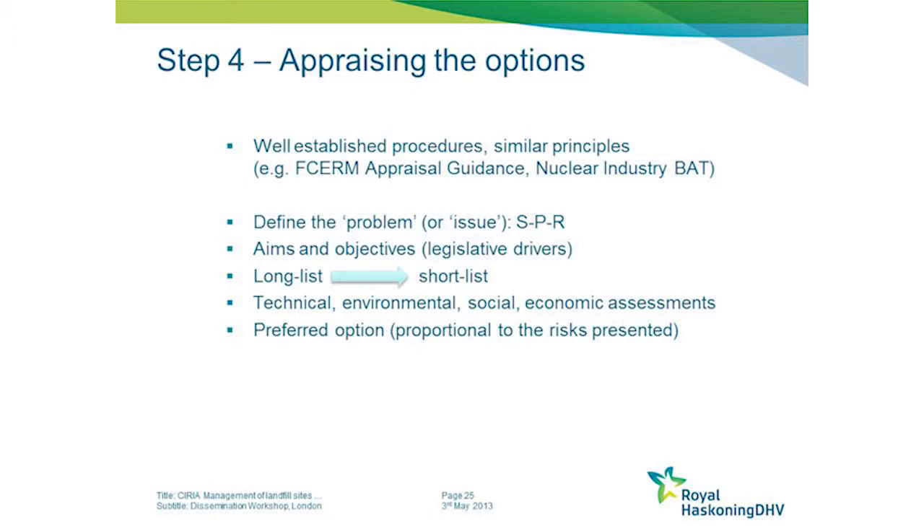Subjecting that short list to technical, economic, social and environmental assessments, and then coming up with a preferred option. As I say, that option should be proportionate to the risks that are presented.